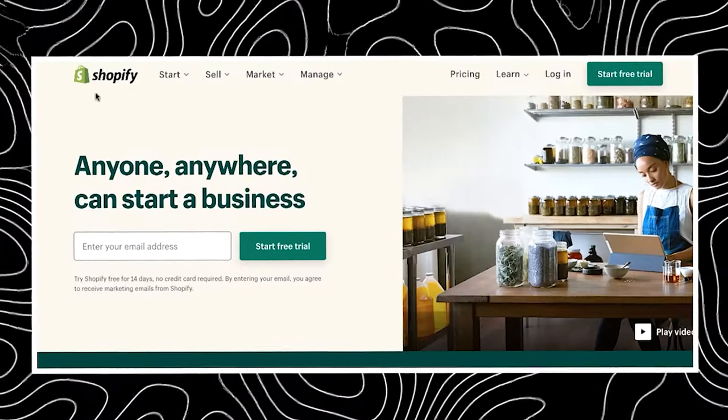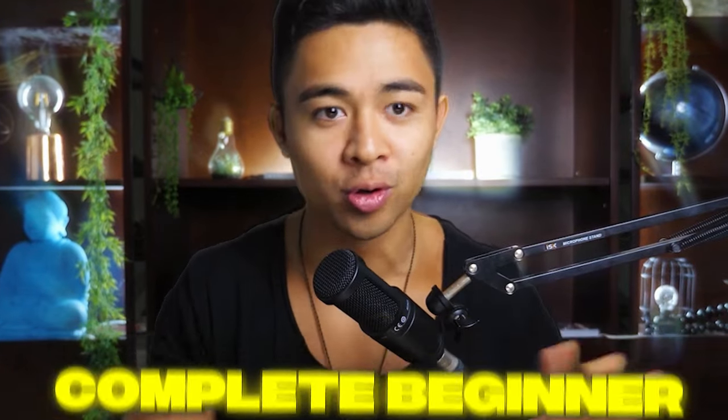Hey guys, Mike Vassil here. In today's video, we are revealing how to sell on Shopify as a complete beginner. This is a full tutorial — the only tutorial you'll ever need.